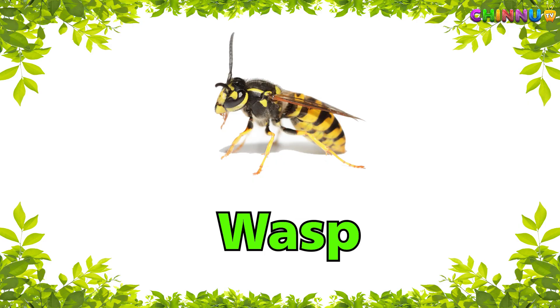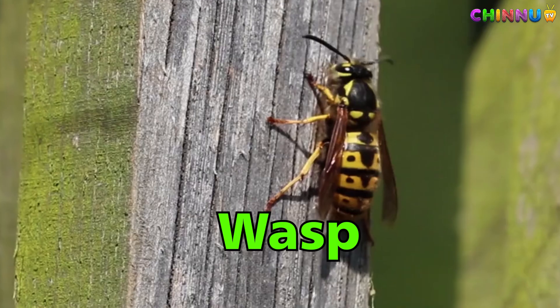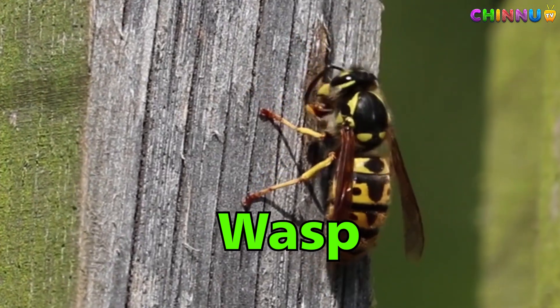Wasp — looks like a bee but can sting many times.